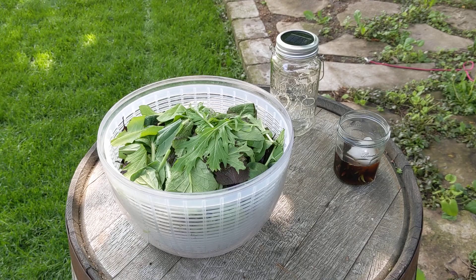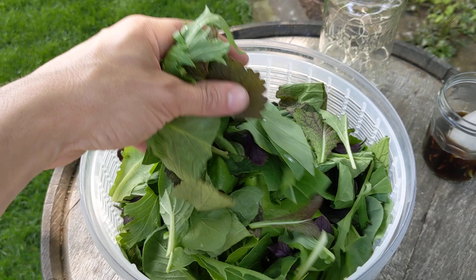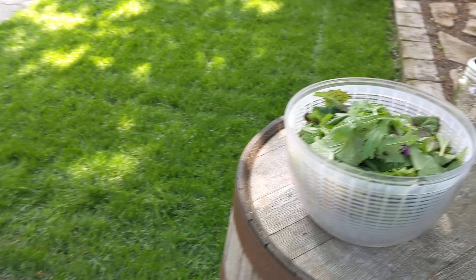This is May 31st, 2022 here in Kitchener, Ontario, Zone 5. I'm just out here harvesting some salad greens. I've already done most of the harvest but let's go look around the garden and see what I was harvesting from.